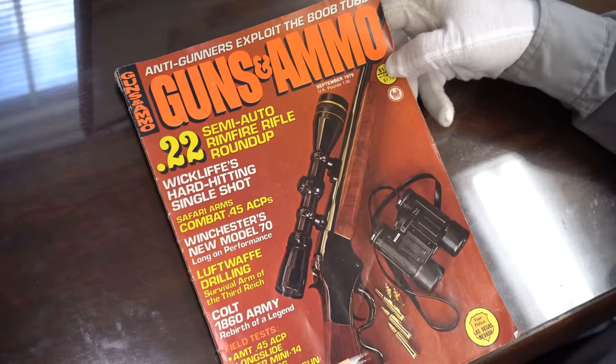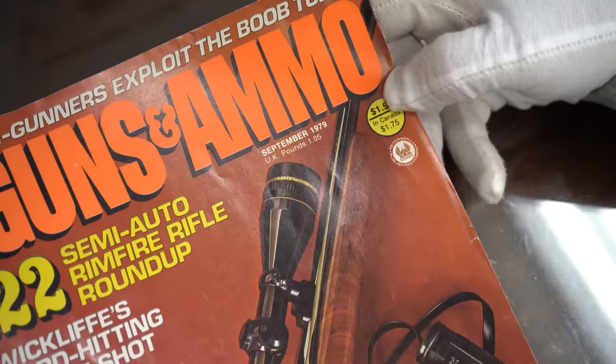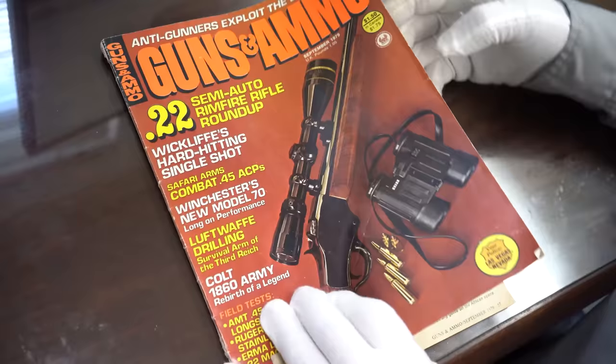So let me take a look at this magazine and show you where we have the definitive answer. One of our viewers watched my previous video and sent this — it's September of 1979, Guns and Ammo, a long time ago before many of you were even born. In it is an article about the Luftwaffe drilling.